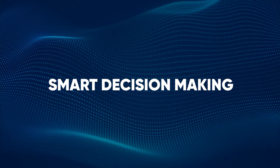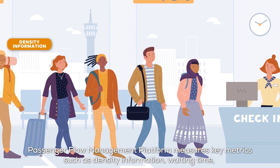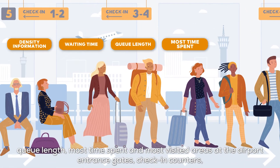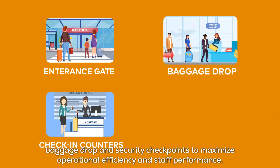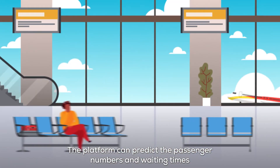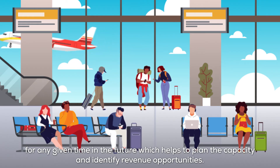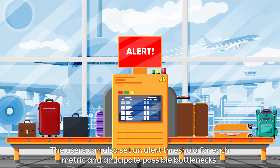Smart Decision Making: The Passenger Flow Management Platform measures key metrics such as density information, waiting time, queue length, most time spent and most visited areas at the airport entrance gates, check-in counters, baggage drop and security checkpoints to maximize operational efficiency and staff performance. The platform can predict passenger numbers and waiting times for any future period, helping to plan capacity and identify revenue opportunities. Users can also set alert thresholds for each metric and anticipate possible bottlenecks.